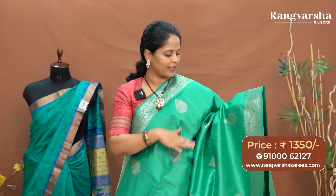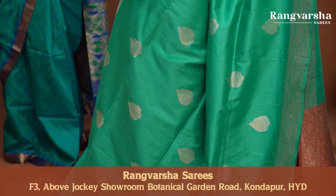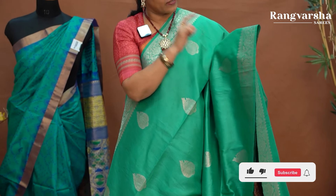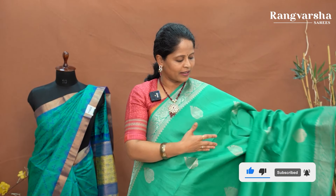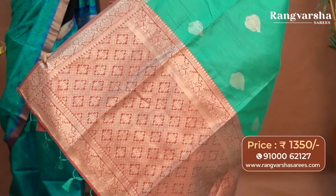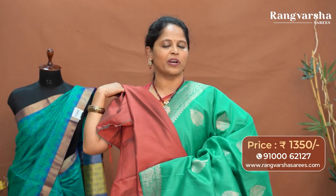The saree is priced at ₹2150 with free shipping. The next pattern is a complete sea green color saree with silver zari weaving on the body. The sea green base has paisley pattern silver weaving with five-inch motifs equally spaced throughout the body. Both sides carry gold with silver mixed weaved borders. The pallu is a contrast maroon color with complete meenakari pattern silver zari weaving. The saree comes with a maroon color blouse and is priced at ₹1350 with free shipping.